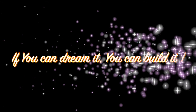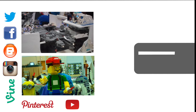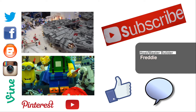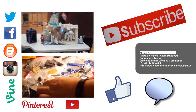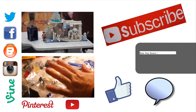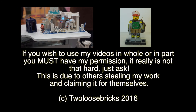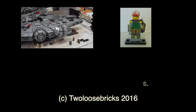Until next time, I'm Freddy from Two Loose Bricks. And remember, if you can dream it, you can build it. I would really appreciate it if you would like, comment down below, and subscribe to my channel so I can bring you many more great reviews, MOCs, hauls, builds, tutorials, and other wonderful videos. I'll see you next time. Thank you.